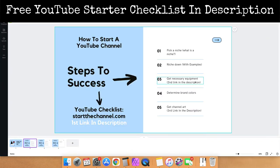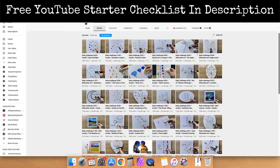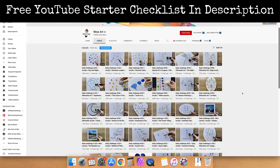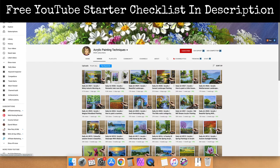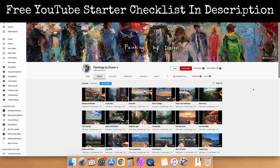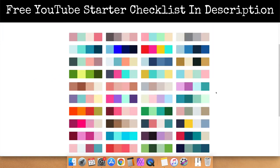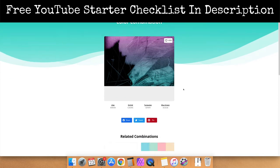That second link in the description will have a list of all my recommended products for your YouTube channel. Next, you want to get brand colors. Brand colors are important because that's how people are going to identify with your channel — it displays exactly what your channel is all about. If you have no idea what your brand colors should be, you can use the Canva color palette, which has tons of different color palettes you can use. Click on one and it will give you an example of the color palette in action. You can copy the color or find the hex code and go from there.